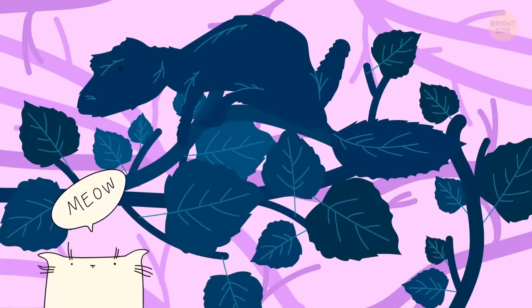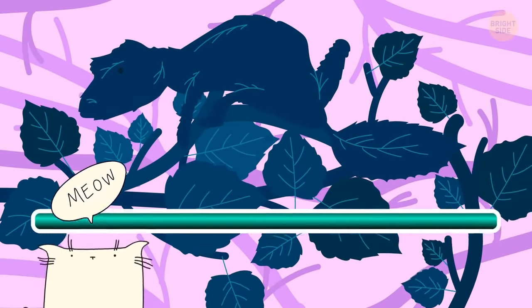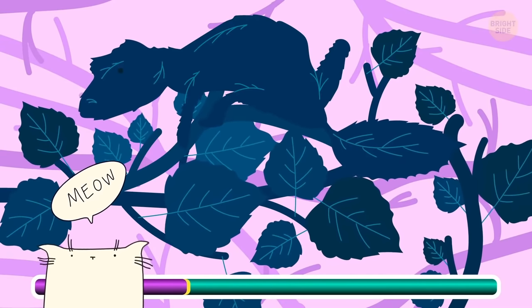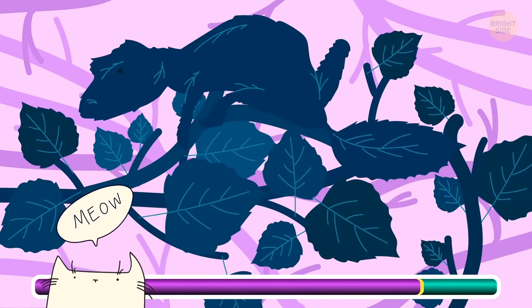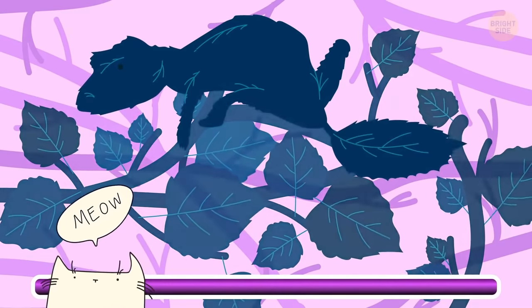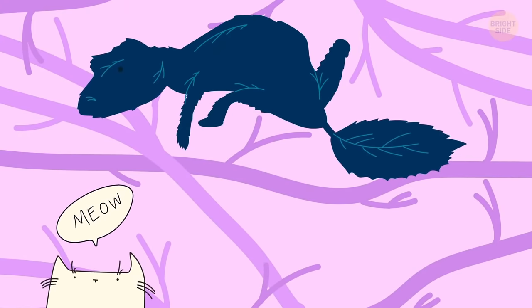How about a safari to give your eyes another test? Do you see anyone hiding in these leaves? It's a chameleon — and those guys know how to blend with the surroundings!